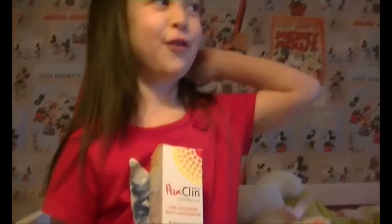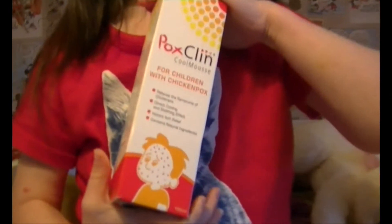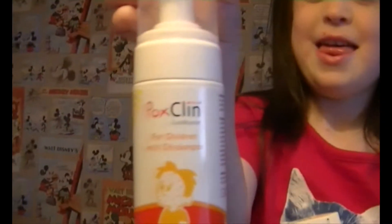the thing you want most is a video camera shoved in your face. We did a review for Pops Clean Cool Moose — the children with chicken pox. Review this product like we want to.